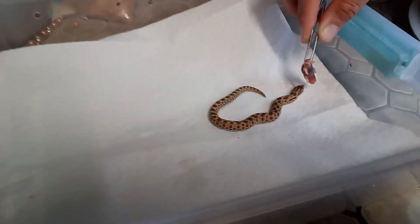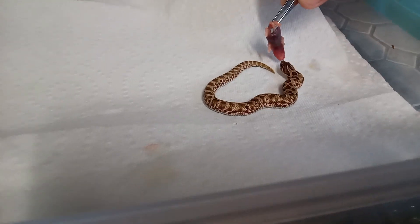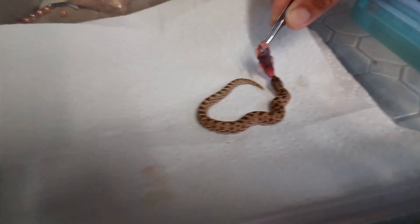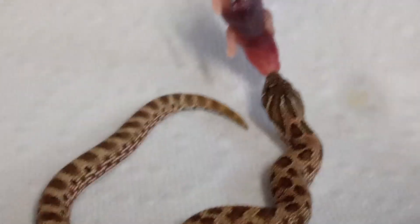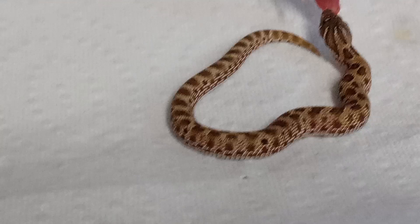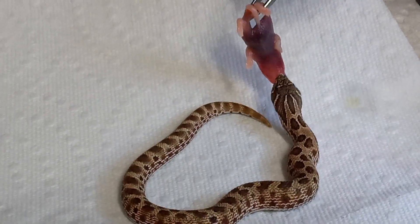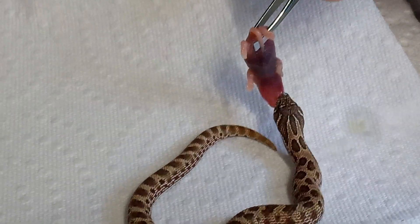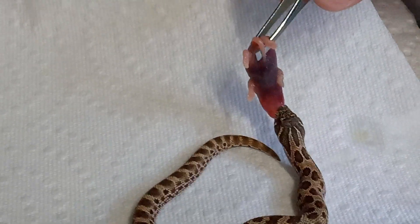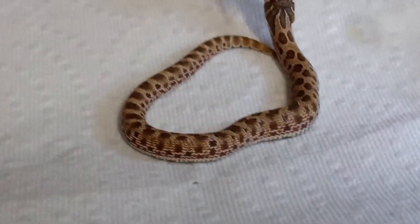Okay everyone, here's another video. She's tasting them. Give it a second, give it a second. There you go.